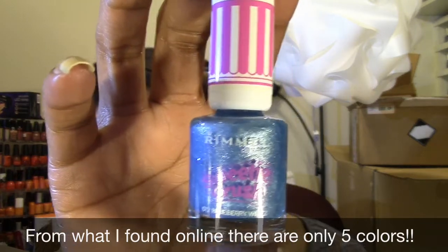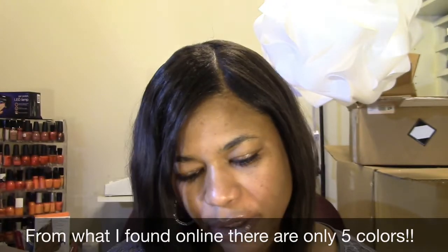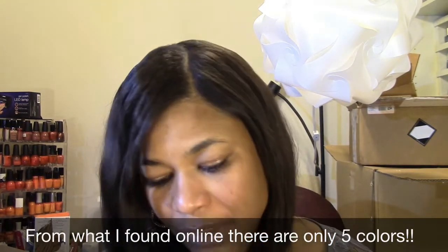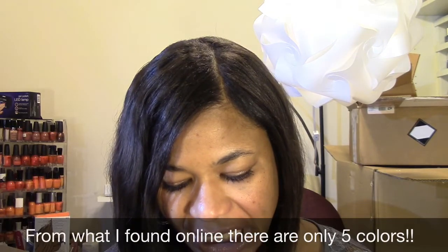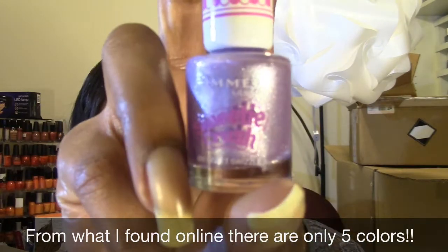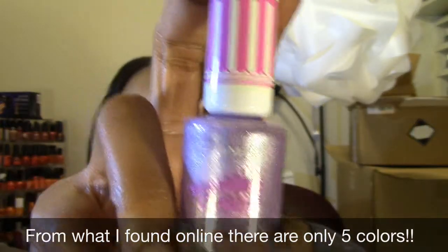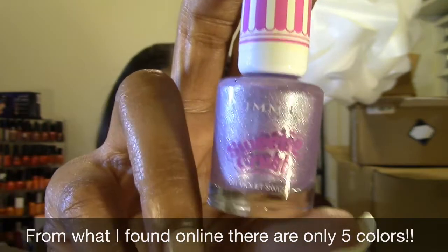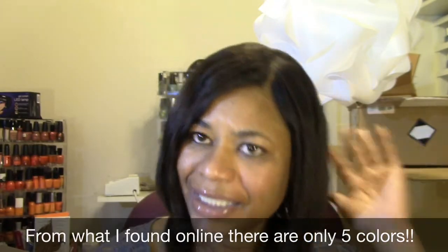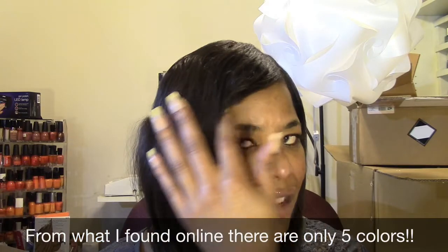I wasn't thinking — I should have taken a picture of the display, but I totally forgot. I wasn't planning on buying anything. And this one is called Violet Swizzle, and it is a violet, a pastel violet color. And the display — I couldn't tell what the sixth color would have been, because the display really didn't have pictures of the individual colors on there or anything like that.